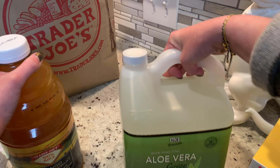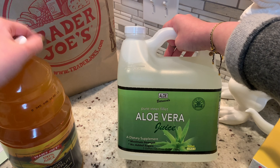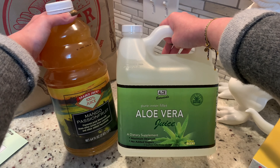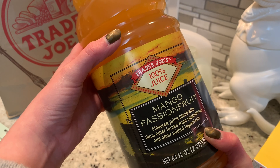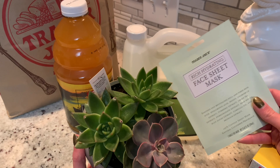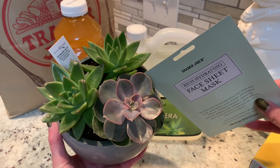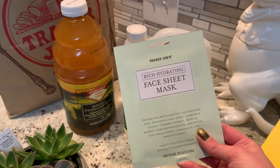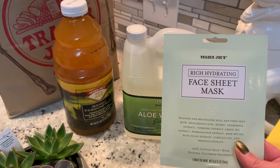I also got aloe vera juice — I drink the flavored ones from the convenience store regularly, but this was a much cheaper option. Then I got some mango passion fruit juice, which is compliant on Whole30 — they just don't want you drinking glasses and glasses of it daily. I thought I could mix it with a little seltzer water or aloe vera juice for a different beverage choice. Two other things I couldn't resist that are not Whole30: I also got some succulents — I keep buying plants and killing them — and a face sheet mask. I really like a lot of Trader Joe's skincare products so I wanted to try this one out.